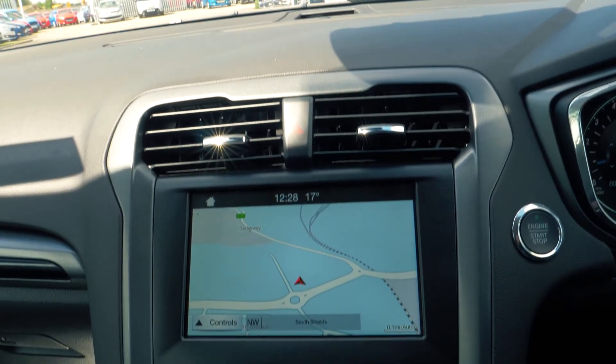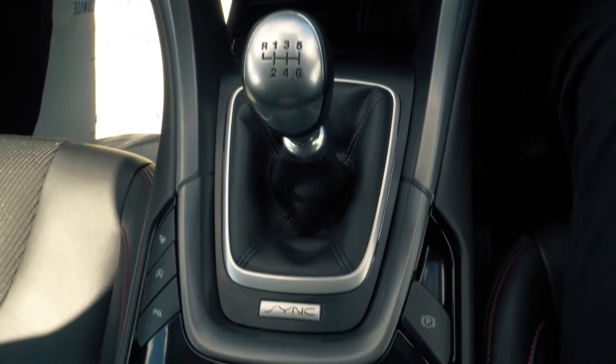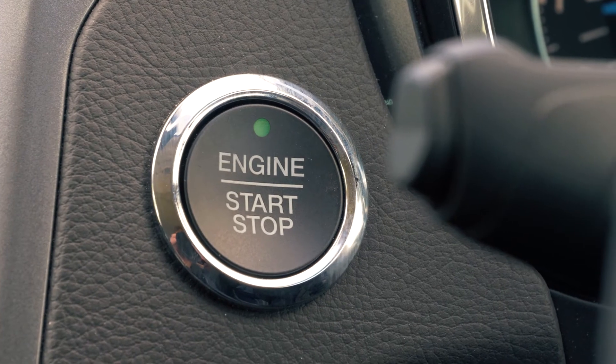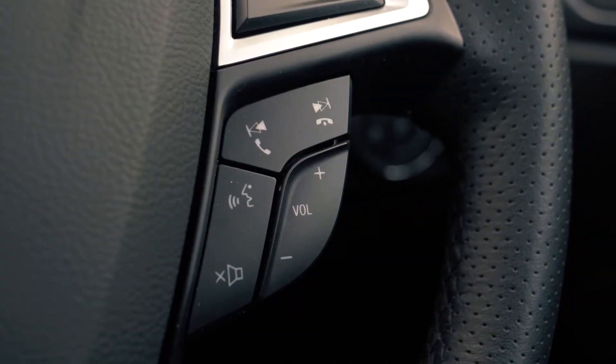There is a built-in SYNC 3 navigation system which is very easy to set up and use. It also has a rear view camera to give you that extra helping hand when you need it most. Bluetooth and USB connectivity are also included so you can hook your phone up to the car.